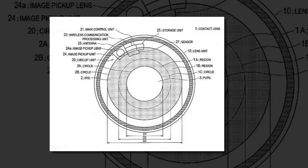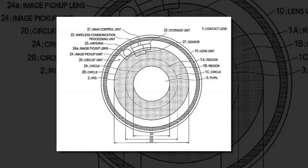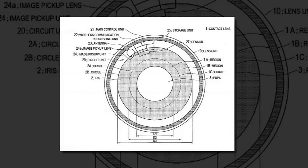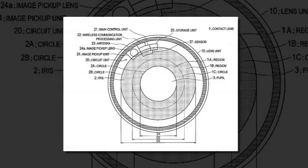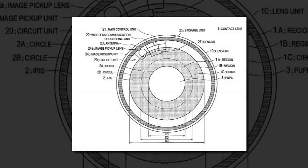Seven Japanese inventors designed the contacts, which would include a camera, a wireless processing unit, and a storage unit. This means the lenses could store their own video, unlike Samsung's smart lenses patented earlier this month, which rely on a smartphone.